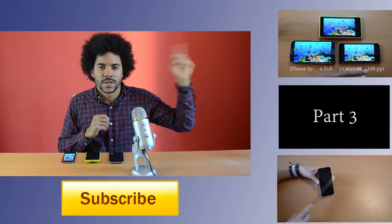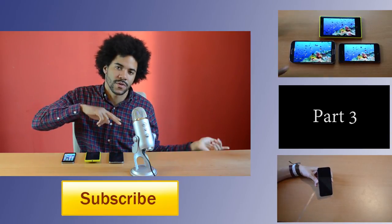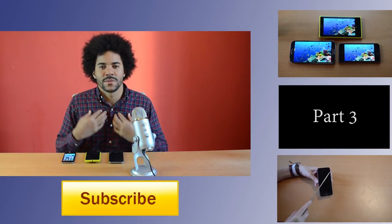Now it's up to you to decide which video is next. The first video is the first part of the series, the second video is the third part of the series, and the third video is our scratch test of the iPhone 5S. See you there. My name is Alex. Bye.